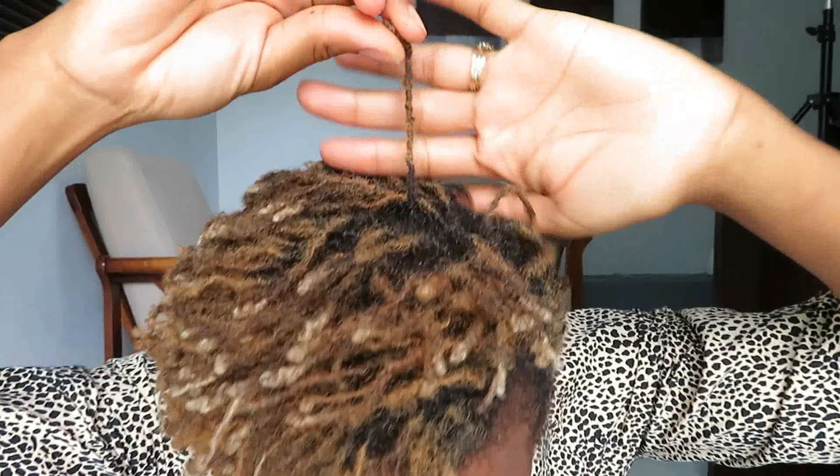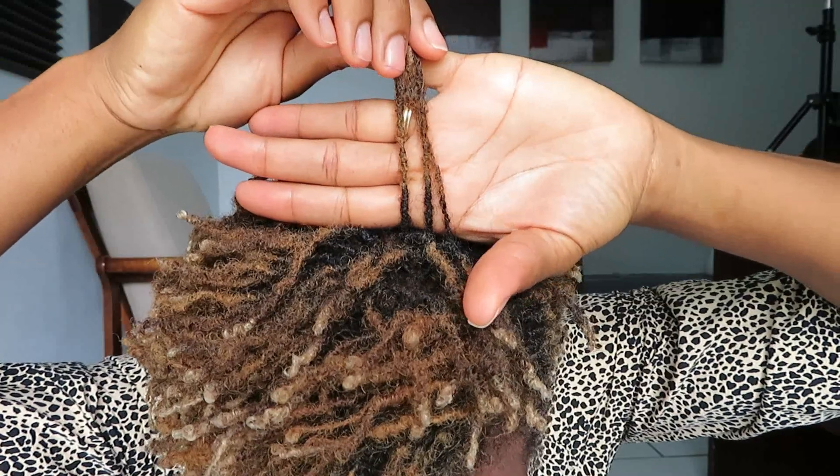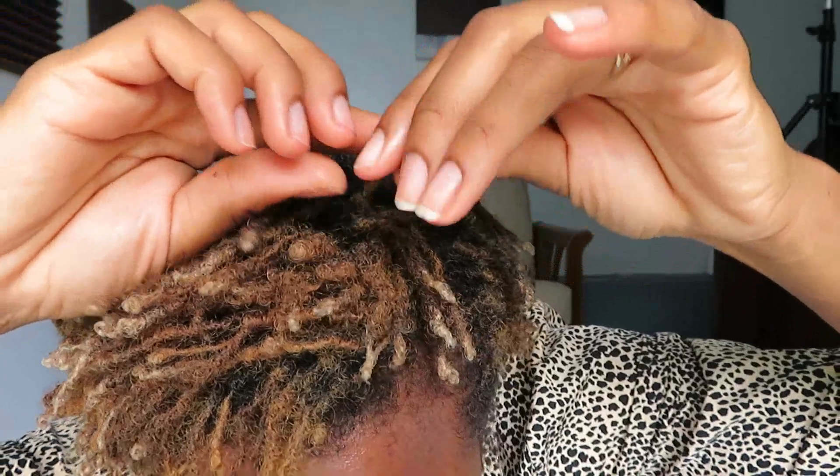Let me see if I can give you some closeup. The ends are closed as well. You can see the difference in maturity as they start to fluff up.